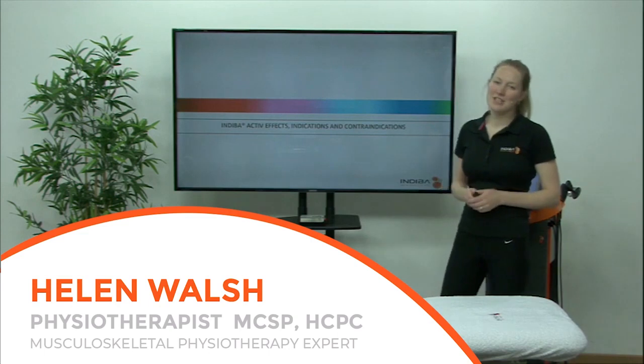Hi, today I'm going to go through Indiba Active — the effects, indications, and contraindications of use.